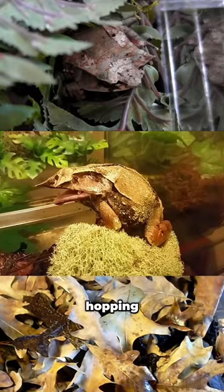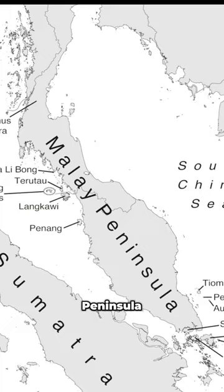Hopping onto the scene is the Malayan leaf frog, native to the rainforests of the Malay Peninsula. With its leaf-like body, it's a true leaf mimic, hiding in plain sight.